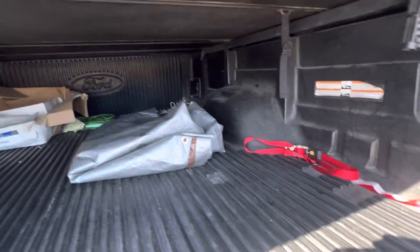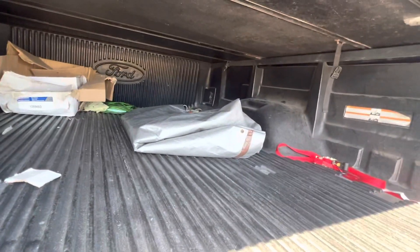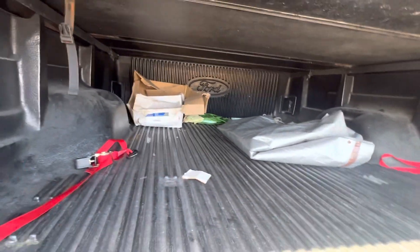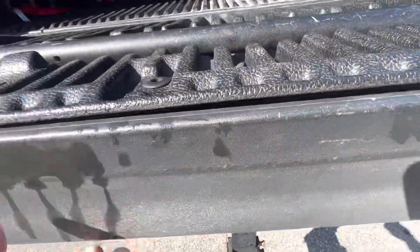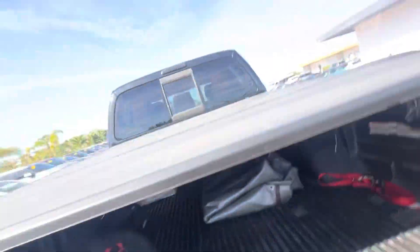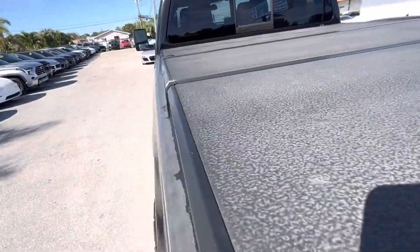There's some stuff in the back for you — tie-downs, and maybe a cover. It's got the liner, the step bar, and a pull-out step from the tailgate. There's also a slide mirror window and the cover.